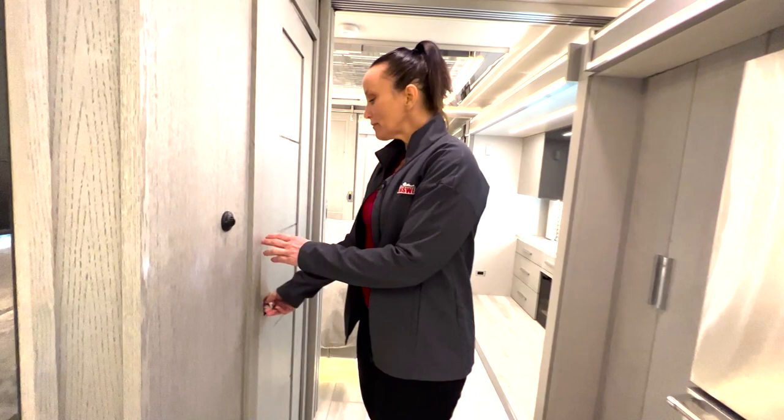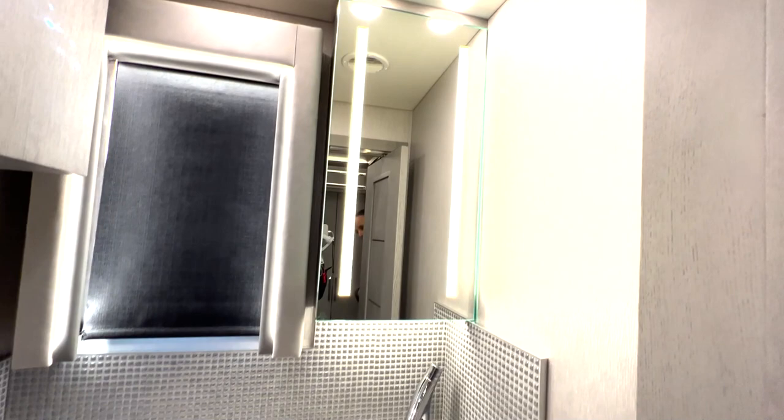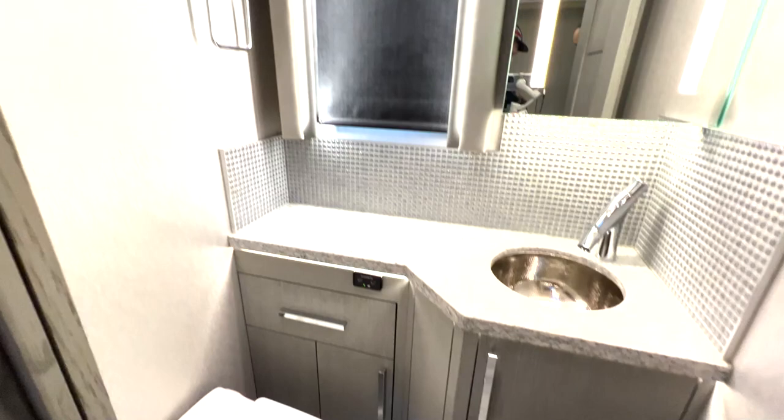The coach heats up pretty quickly. There's a nice little half bath in here — and just like the full bath, it's very luxurious. It definitely looks like something that belongs in a high-end luxury coach.